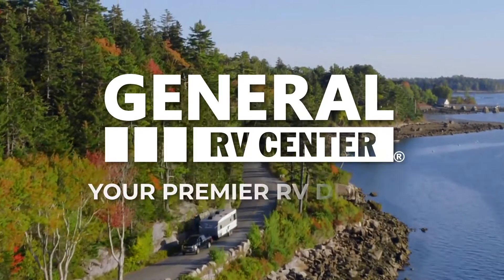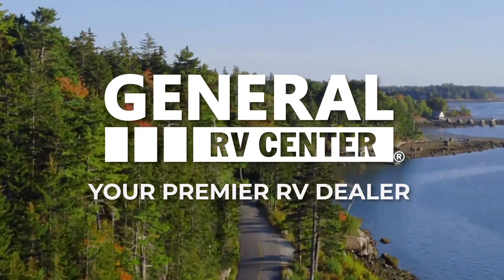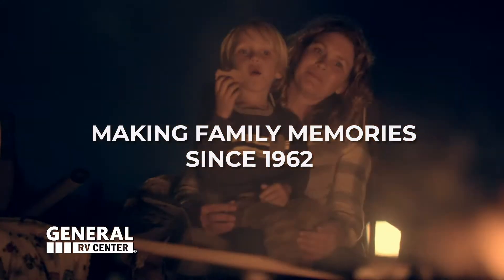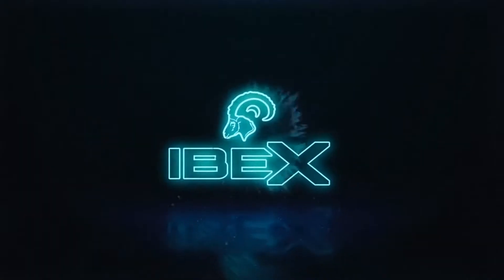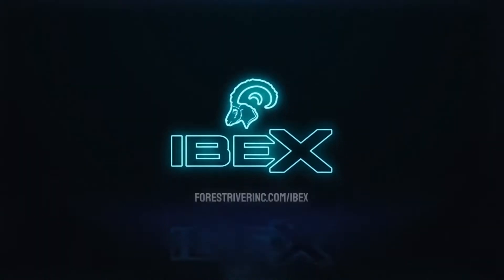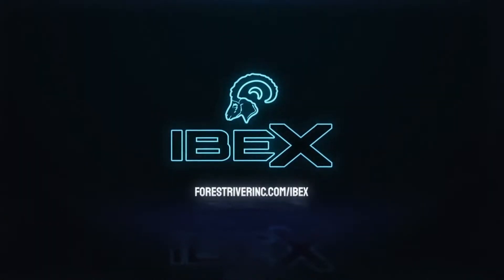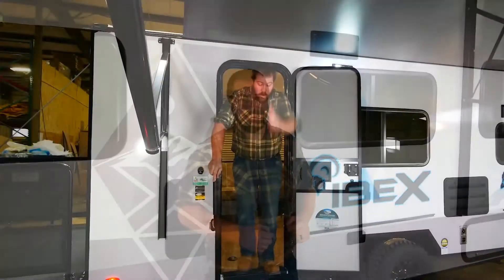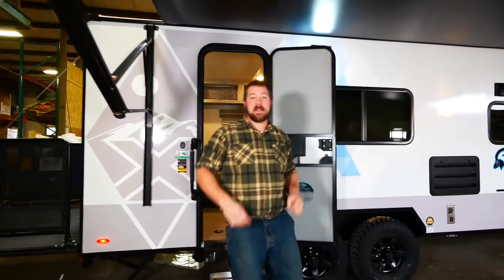Here's another RV from General RV, your premier RV dealer — we've been making family memories since 1962. Welcome everybody to Forest River, and we are proud and excited to introduce to you the Ibex. Come with me on a tour today of the 19 QTH.